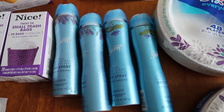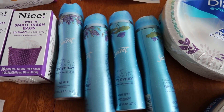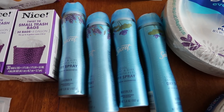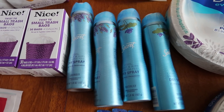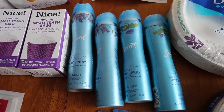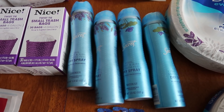First up is the Secret dry spray — these are $6.99 on a BOGO 50% off, so grabbing four of them is $20.97. I used two buy-one-get-one-free coupons from the January P&G insert, which dropped it down to $8.99 out of pocket. I got back 4,000 points, making it $4.99 for the four or $1.24 each.